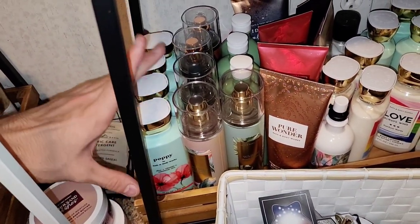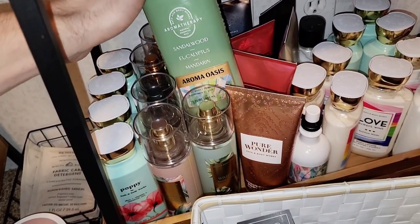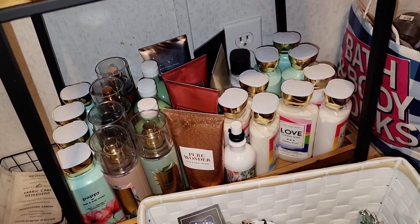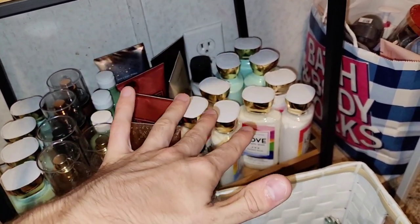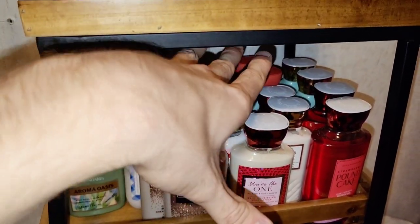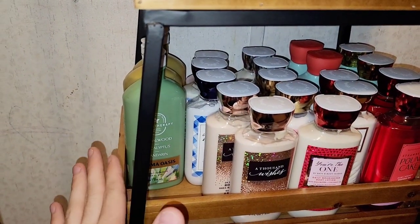We do have our Poppy Shower Gel, More Fine Fragrance Mist, Aromatherapy Body Wash and Foam Bath, More Body Cream mix throughout, along with Essential Oil Mist, More Shower Gel, and Body Lotion. The top consists of more body lotion, shower gels, body wash, and foam bath.